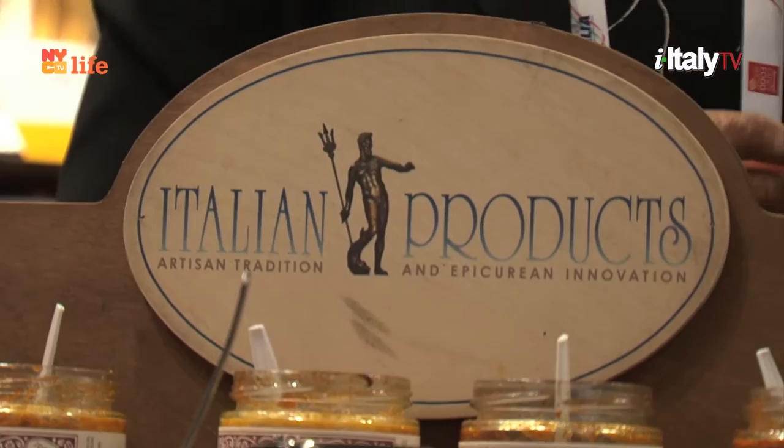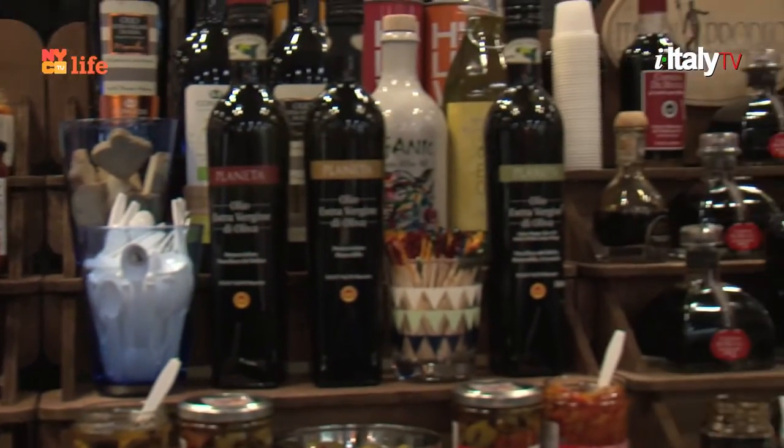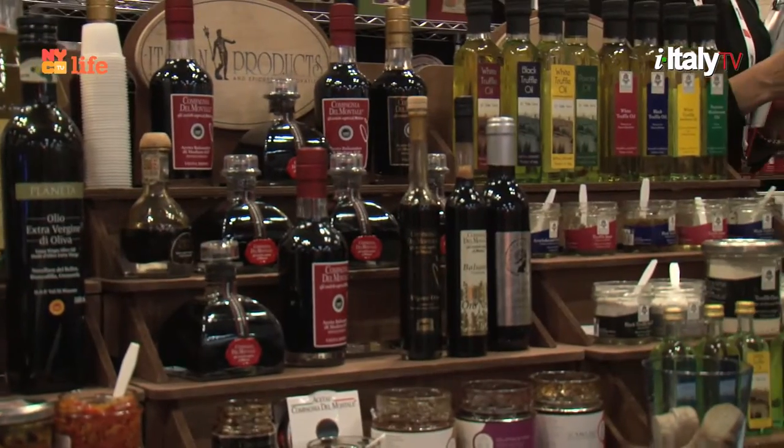The little niche producer that has a history, that has a good story, and the best qualities. Now, this year, you have a product that was nominated for a Sophie Award.